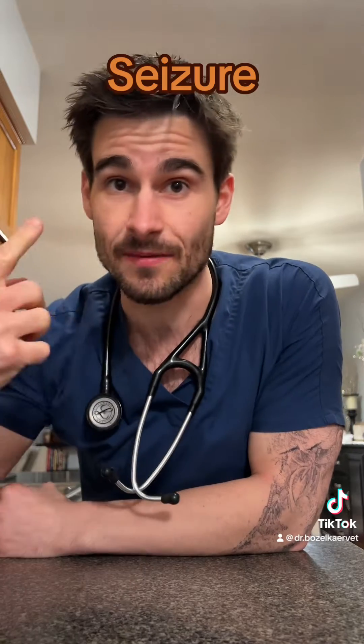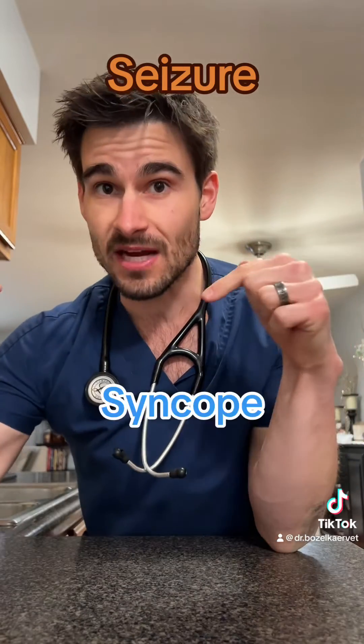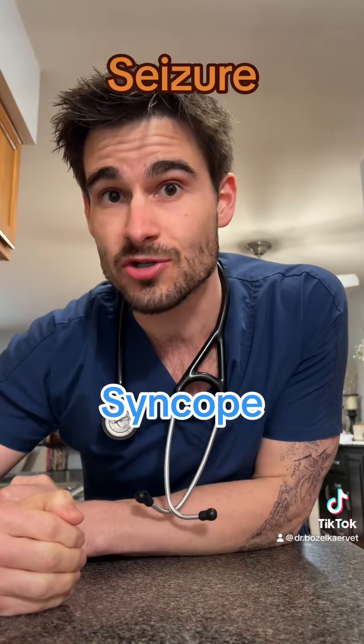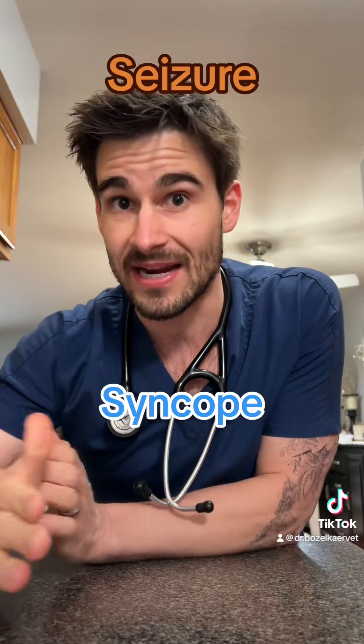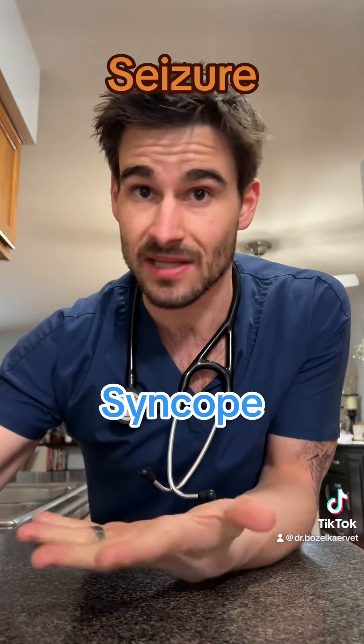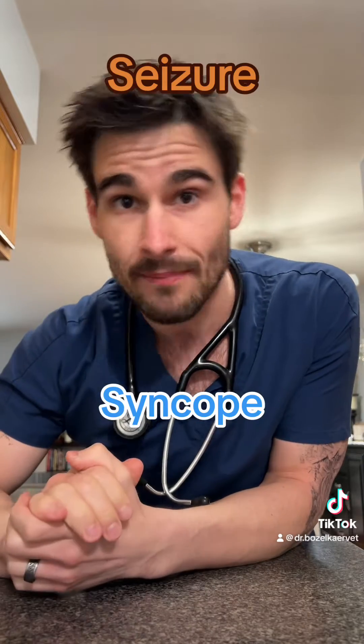First, let's define the terms. A true seizure is a surge of electrical activity in the brain that leads to a lot of really weird stuff happening on the outside. Versus a syncopal event, which is a momentary loss of consciousness due to a drop in blood flow to the brain. A syncopal event can either be complete — meaning the pet legitimately passes out for a hot second — or it can be incomplete, kind of like getting wobbly and lightheaded.